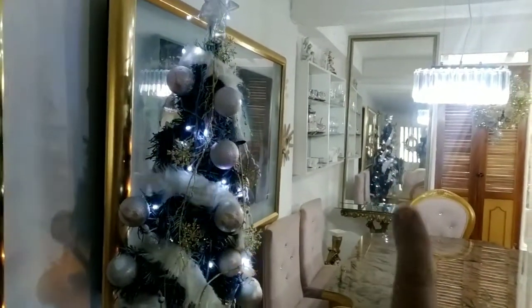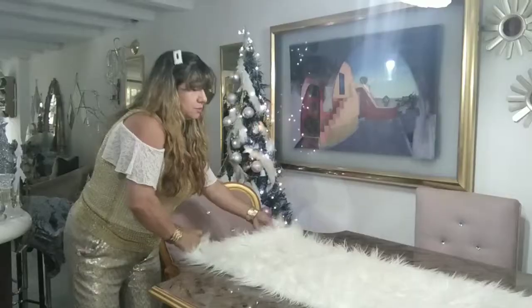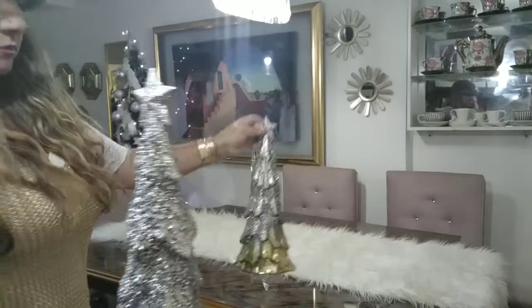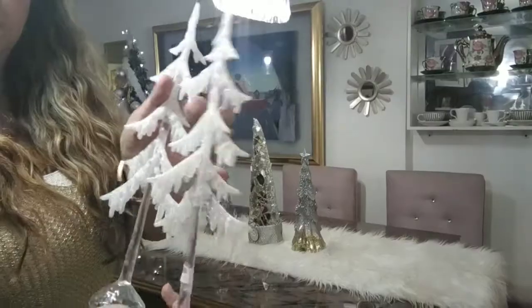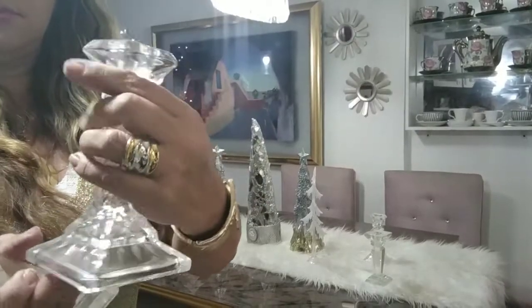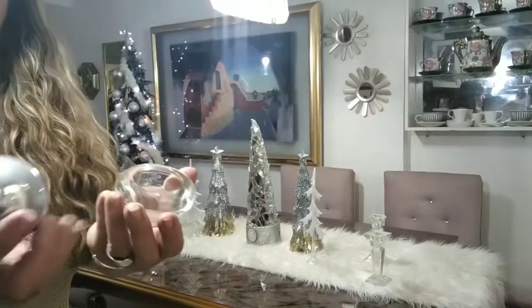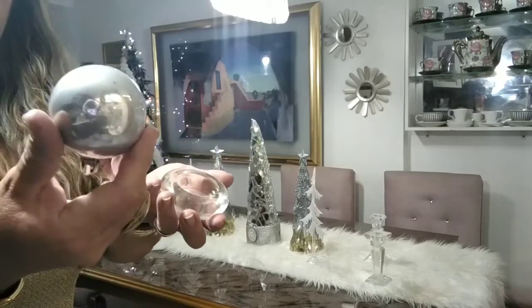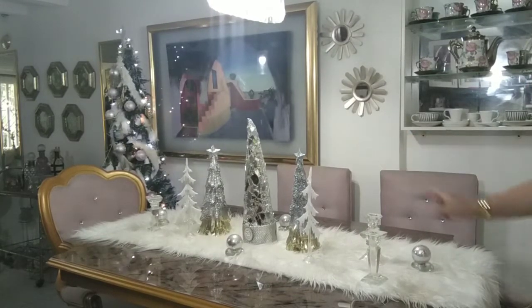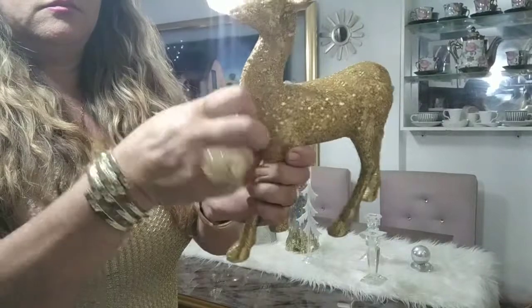Lo vestí con unas bolas rosa con blanco y le puse peluche blanco, eso fue todo. Vamos a ponerle este peluche blanco de centro. Este arbolito lo hice el año pasado. Estos arbolitos los compré en Home Sentry, estos otros árboles los compré en Dollar City, estos candelabros los compré en Home Sentry. Y estos renos los compré en Dollar City — me encantan de todas las formas.